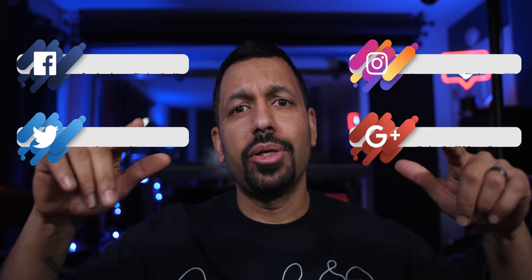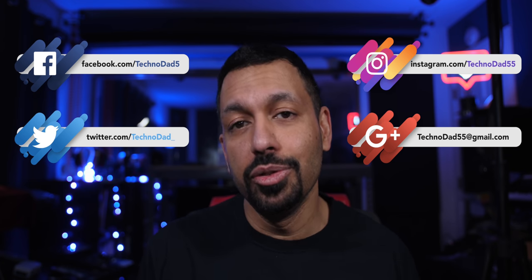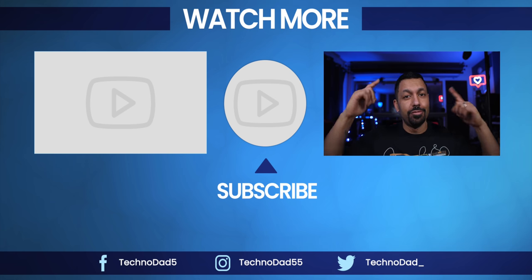If you have any questions about this or anything else, let me know in the comments below or hit me up on social or email, whichever you like. If you liked the video, smash that like button and don't forget to subscribe. Once again, my name is Chana D., I'm your TechnoDad, and I'll see you next time.